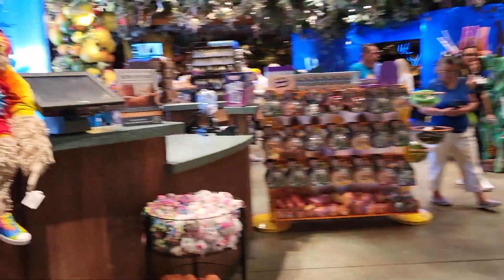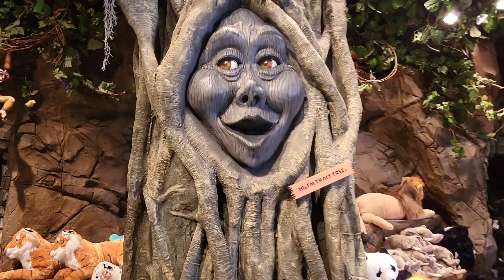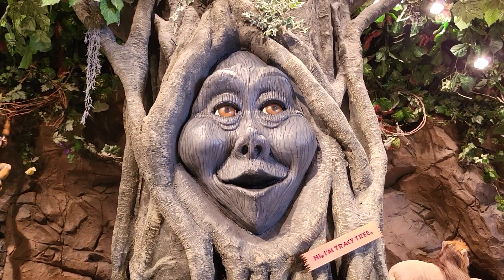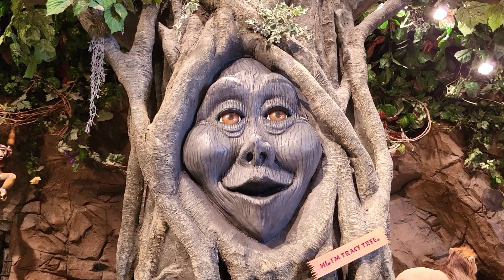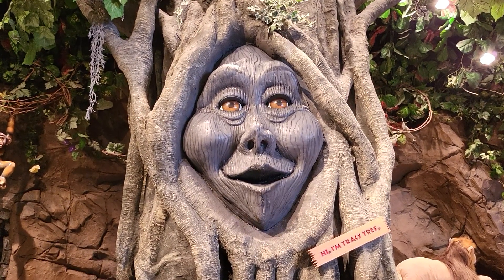Boys and girls, my name is Tracy Tree. Look at this. Are you hungry? Is this a sloth? Did you know that our rainforest has its very own sparkling volcano? It's so big, the whole family can share it. Yum, yum.